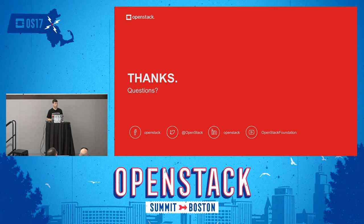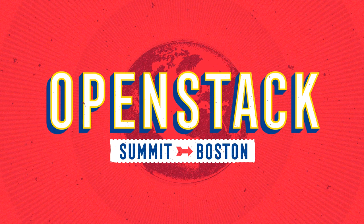Thank you very much. That is the project update for Pike. If there are any questions, please go ahead.